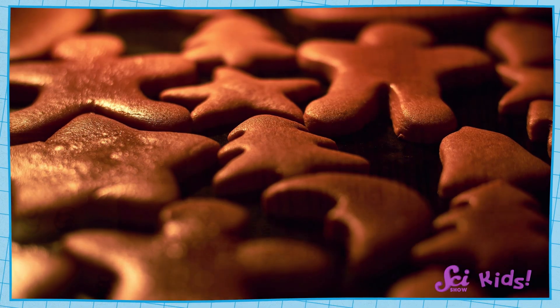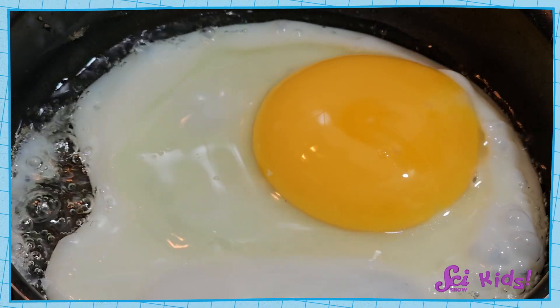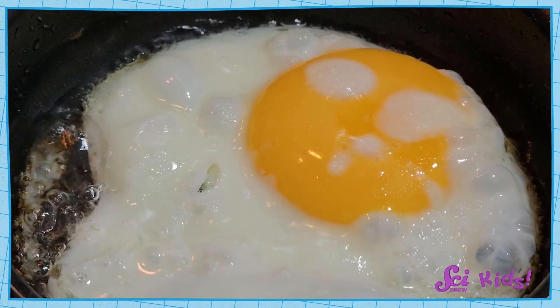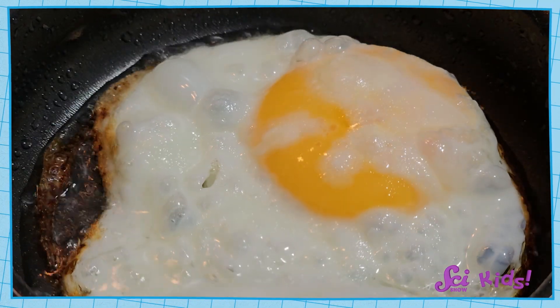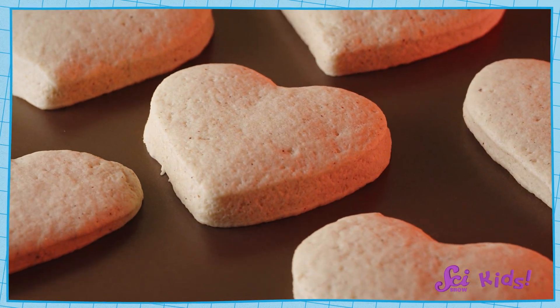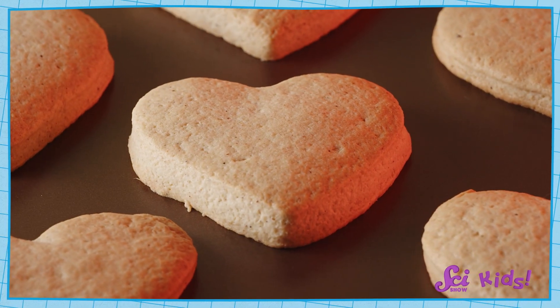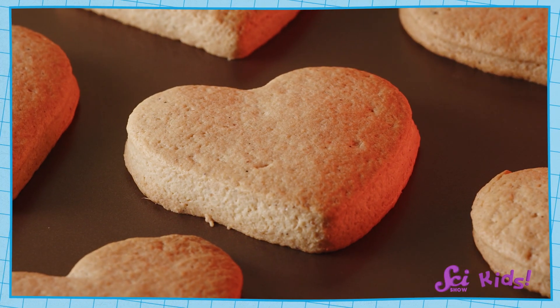We'll also want to make sure that we bake the cookies so they're completely done. Do you remember when we talked about heat changing the properties of eggs — how it can make them go from goopy to hard? Well, the heat from our oven will change the properties of cookie dough too! It changes soft dough into crisp cookies, which we'll need for our gingerbread walls and roof, as well as any other pieces to get that perfect fort shape.